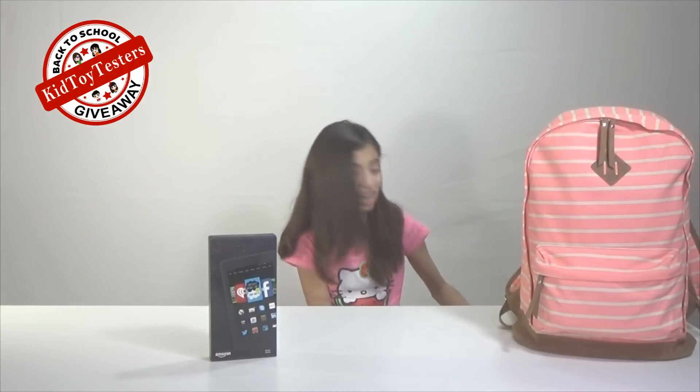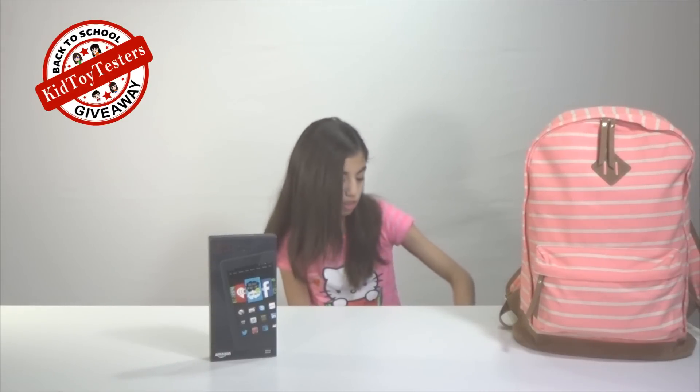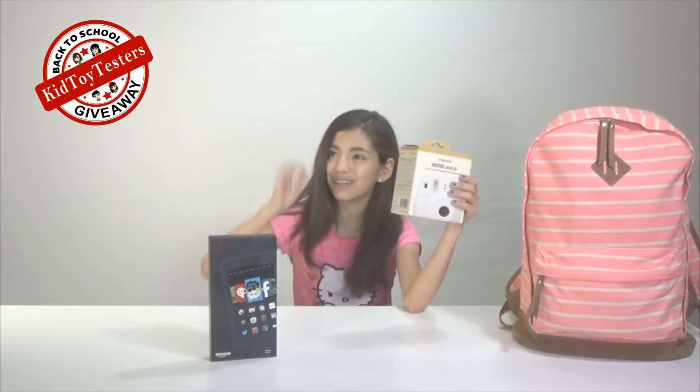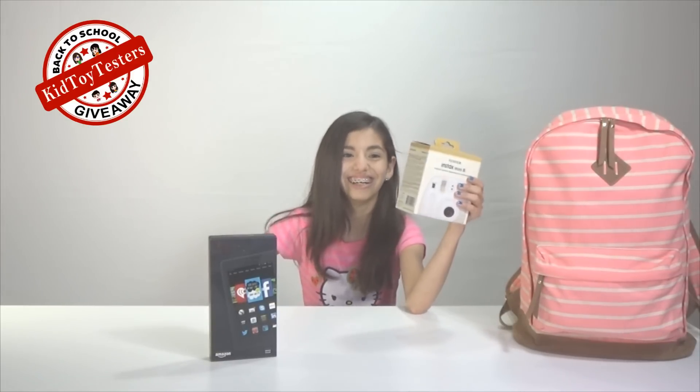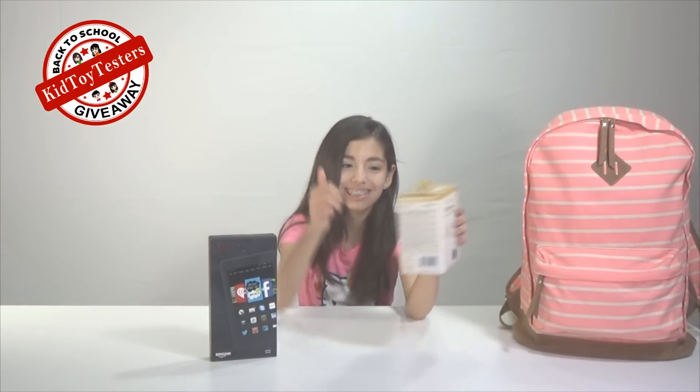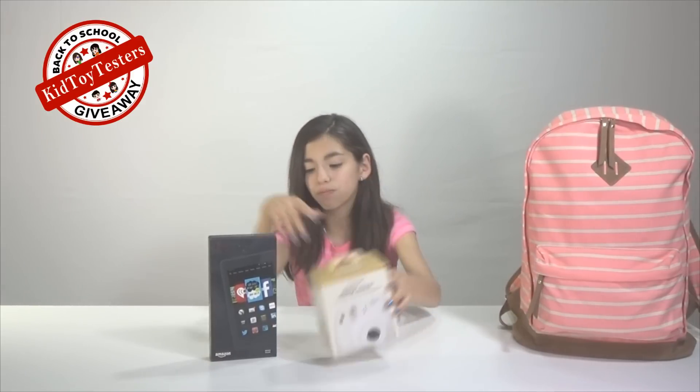Our next one is a Christmas favorite — the Fujifilm Instax Mini 8! What it does is you take a photo and it prints it out like the oldie times — those cool cameras — except it's now, so the new oldie times. Yay, that makes sense!